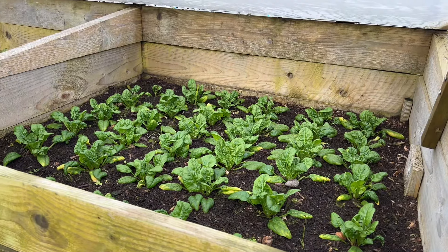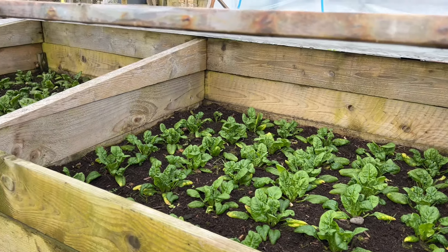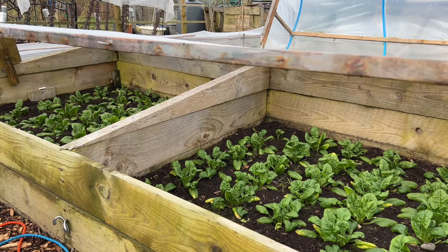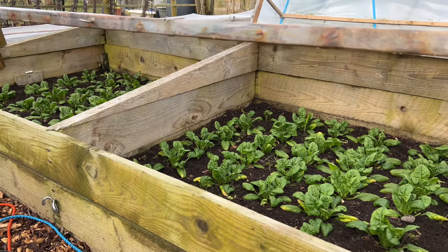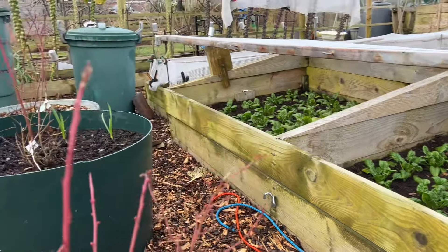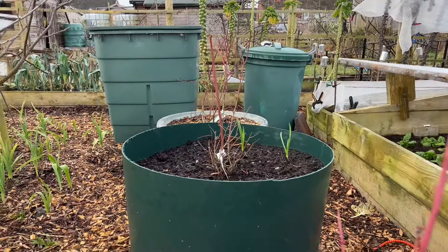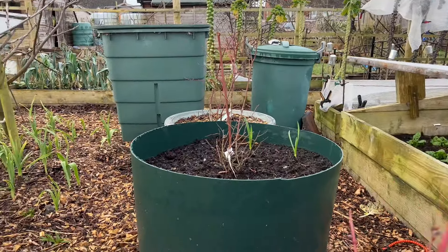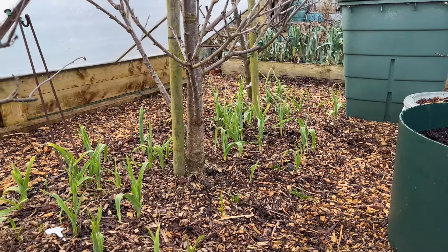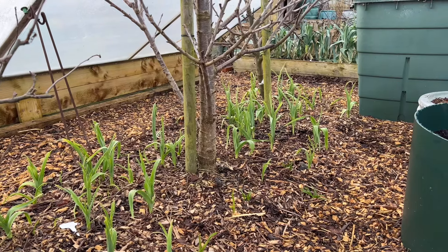I've got another bed of spinach here — the one we're currently taking our salad leaves from. As all these beds get cleared, the young beds start to take over. Down here I've got some blueberries, and then you can see all my elephant garlic starting to come up.